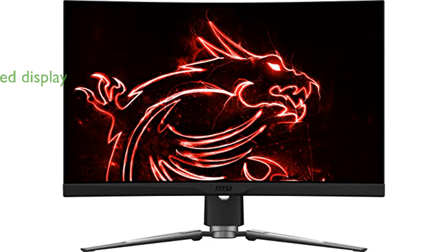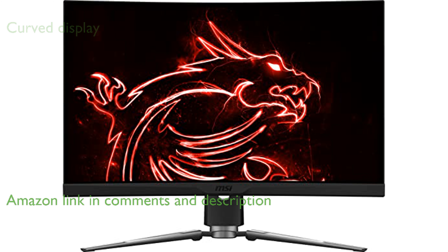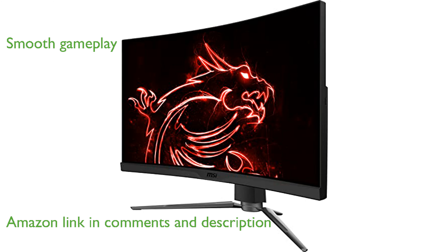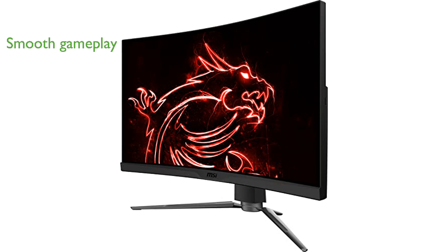The MSI MAG Artemis 274CP monitor offers a stunning curved display that enhances the gaming experience by wrapping around your field of view. With a high refresh rate of 165 Hz and a rapid response time, this monitor ensures smooth and responsive gameplay.